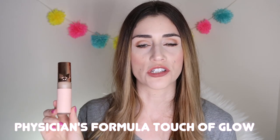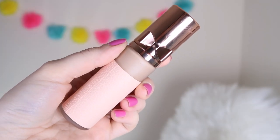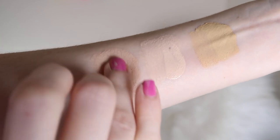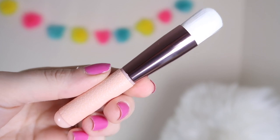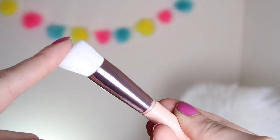Our third contender is the Physician's Formula Nude Wear Touch of Glow Foundation, which costs about $14 to $15. It comes in a really adorable little pump dispenser and claims its weightless fluid foundation gives an illuminating veil of radiance while providing just the right amount of coverage with a natural look. It also comes with a little brush, though I never really bother with brushes that come with foundations. As far as the formula, it's very liquidy and lightweight but also very buildable.